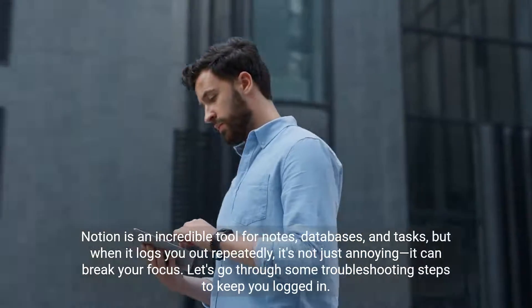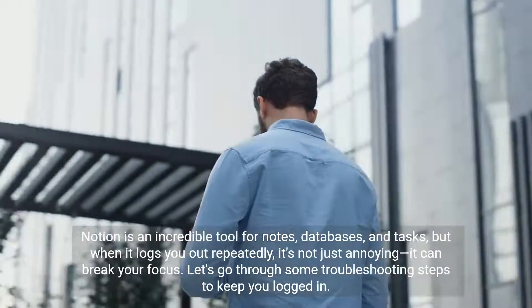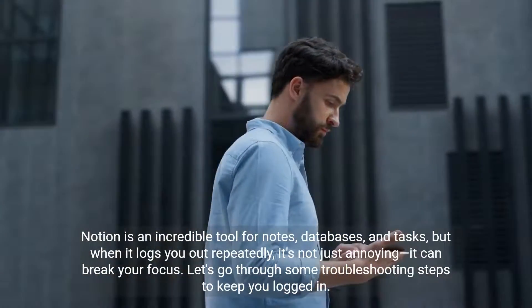Notion is an incredible tool for notes, databases, and tasks, but when it logs you out repeatedly, it's not just annoying — it can break your focus. Let's go through some troubleshooting steps to keep you logged in.